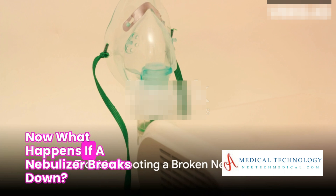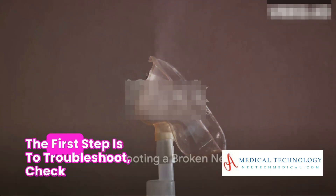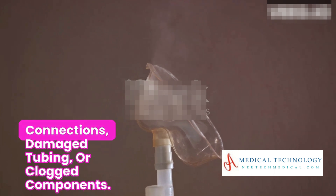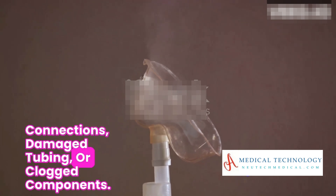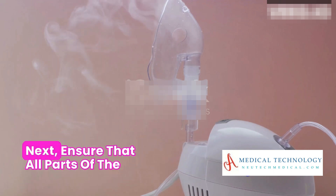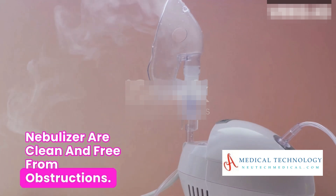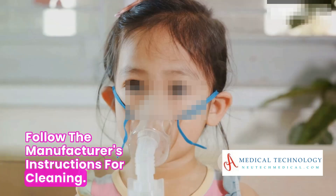Now, what happens if a nebulizer breaks down? The first step is to troubleshoot. Check for any visible issues, such as loose connections, damaged tubing, or clogged components. Next, ensure that all parts of the nebulizer are clean and free from obstructions. Follow the manufacturer's instructions for cleaning.